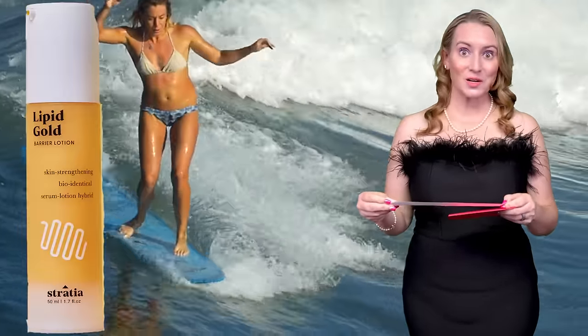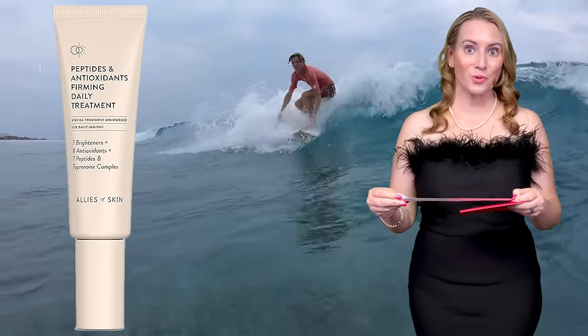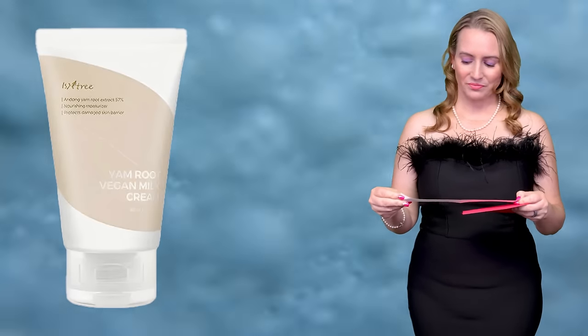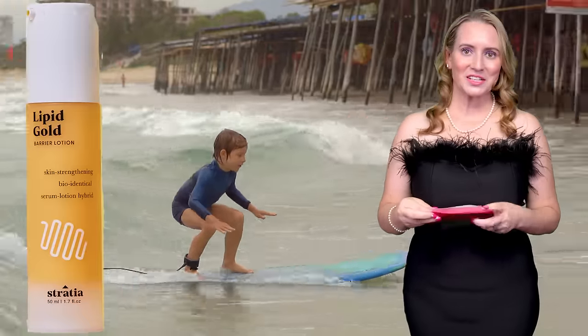Next up: Favorite Moisturizer for Dry Skin. I can speak to that especially in Minnesota in the middle of winter when it's freezing — like negative 30 Fahrenheit and very low humidity. The nominees are the Stratia Skin Liquid Gold, the Allies of Skin Daily Peptide and Antioxidant Firming Moisturizer, and the Isntree Vegan Yam Root Milk Cream. The winner for Favorite Moisturizer for Dry Skin is Stratia Skin Liquid Gold. They also came out with an eye cream version, which is amazing.